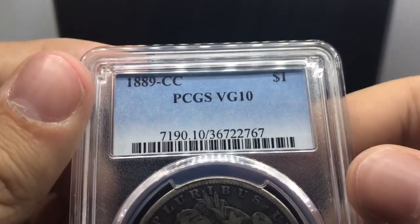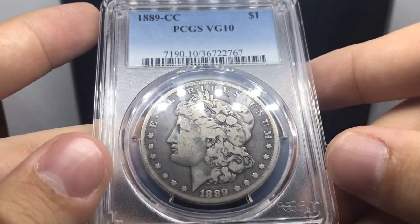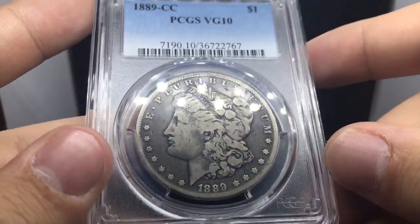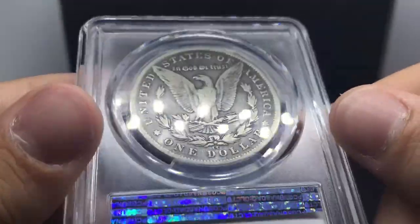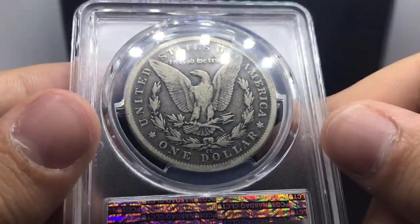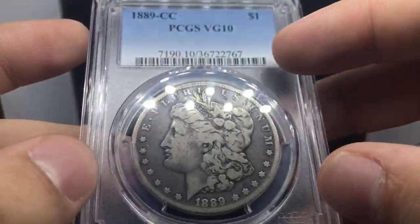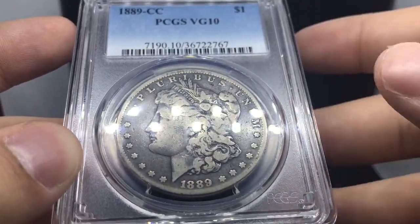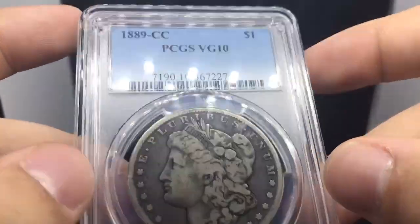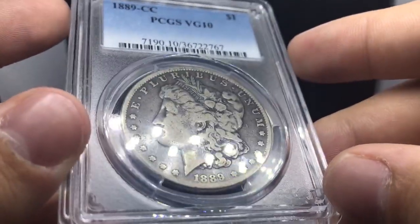Next we'll be jumping into the King — the 1889CC. It's been circulated, but it really speaks to the customer base I have currently. It's not too overpriced for a key date CC, and it doesn't take up too much capital while still being a very desirable coin. I'm very lucky and really happy I was able to pick this one up.